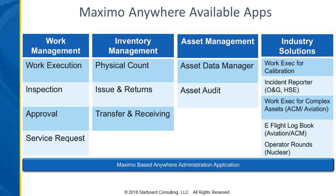With Maximo Anywhere, you can perform the functions available within each app. But if you need to do things outside of what's available in those particular apps, you're going to have to switch over to the app that has that functionality.